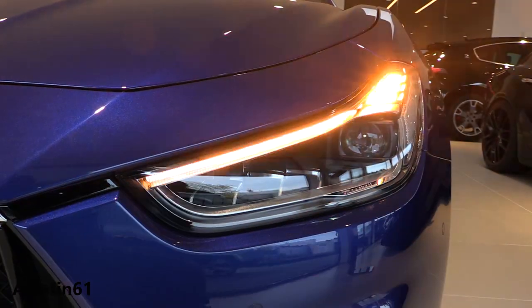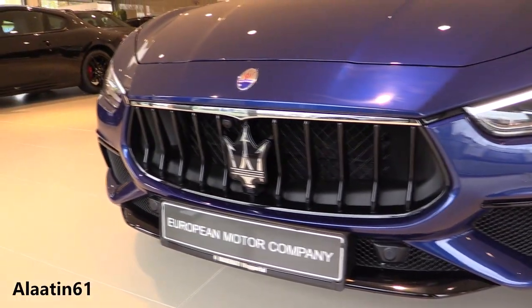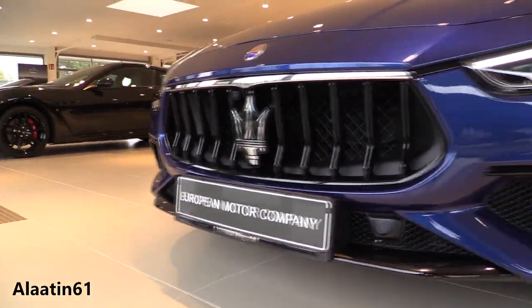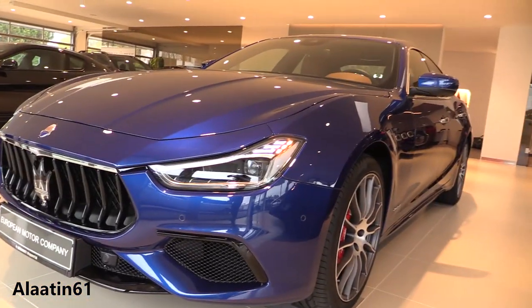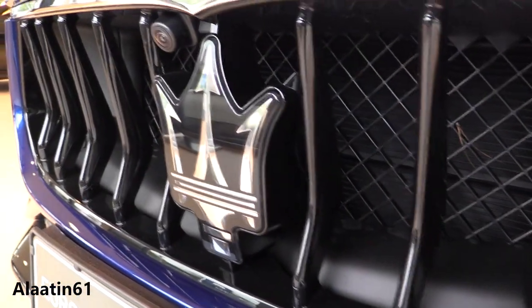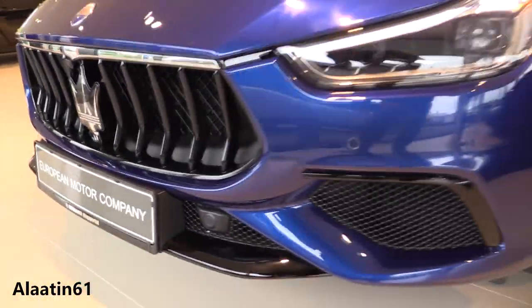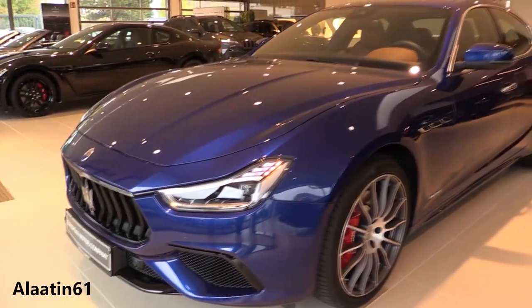It has LED headlights with the new shaped LED daytime running lights. The Maserati stability program uses an array of sensors to constantly monitor driving status, and can then deploy a host of safety and performance systems to optimize handling and grip.